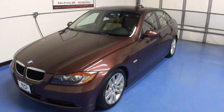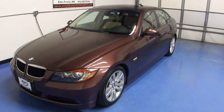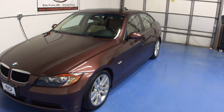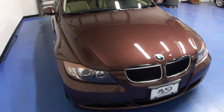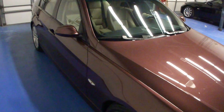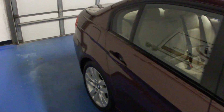Welcome to Simply Luxury Imports in Eden Prairie, Minnesota, where today we're featuring this 2007 BMW 3 Series. This particular 3 Series is a 328i model. It comes in the four-door sedan. The exterior color is Barcelona red with a tan leather interior. The car has 76,000 original miles on it.